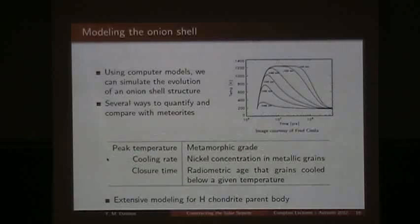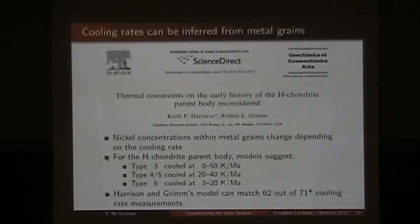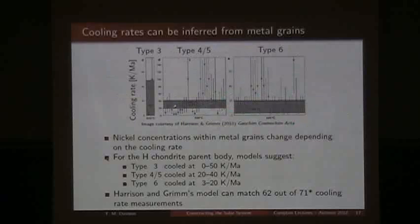We can look at the size of the body we think existed in the early solar system and see if our models can match observations of different cooling rates and closure points. We can measure cooling rates by looking at the nickel concentration in metallic grains — depending on the nickel in the centre of the grains, we can estimate how quickly they cooled. We can look at the metamorphic grade to give us an estimate of the peak temperature, and we can also look at closure times using radiometric dating to tell us what time a grain fell through a given temperature.